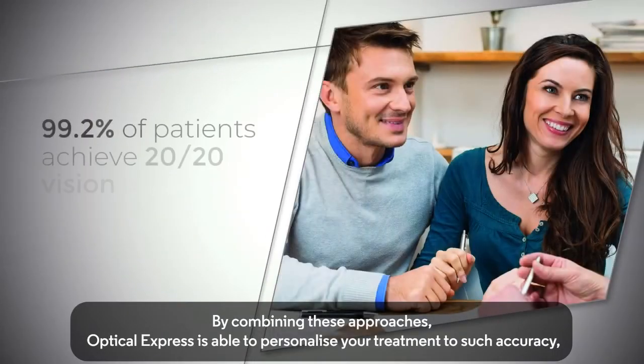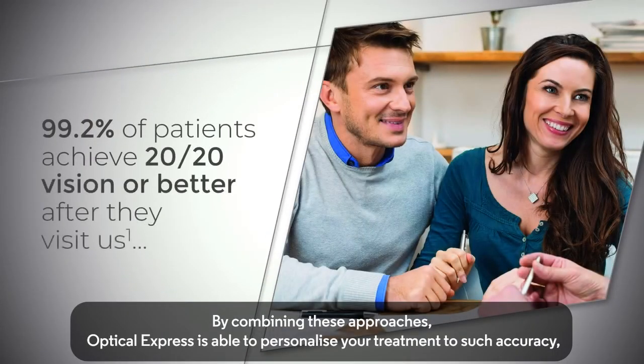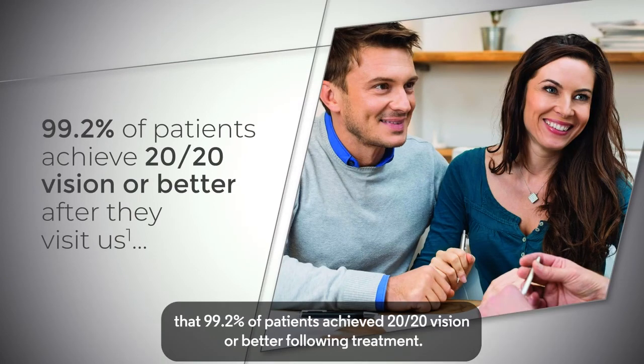By combining these approaches, Optical Express is able to personalize your treatment to such accuracy that 99.2% of patients achieve 20/20 vision, or better, following treatment.